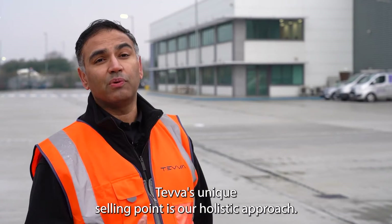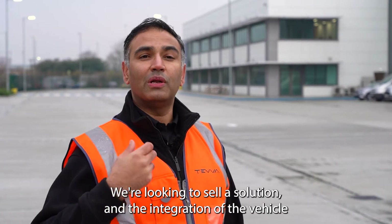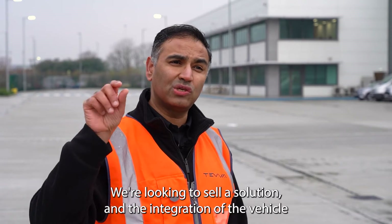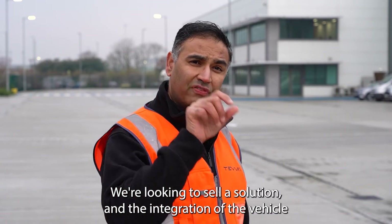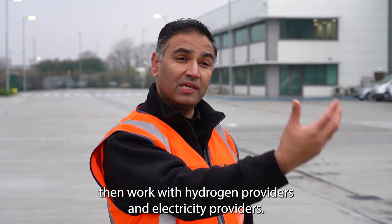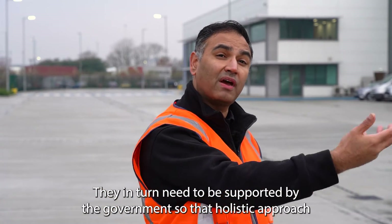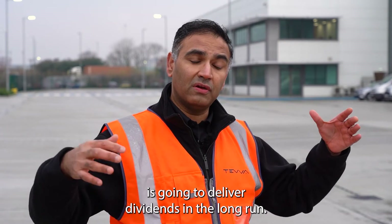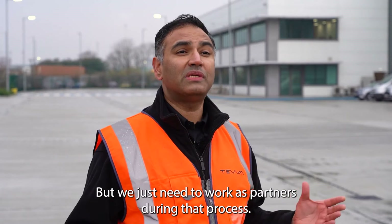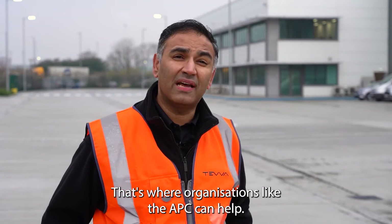Teva's unique selling point is our holistic approach. We're not just looking to sell vehicles — we're looking to sell a solution. The integration of the vehicle with its energy supply takes away the pain for customers. But we also need to work with hydrogen providers and electricity providers, who in turn need to be supported by the government. That holistic approach is going to deliver dividends in the long run, and that's where organizations like the APC can help.